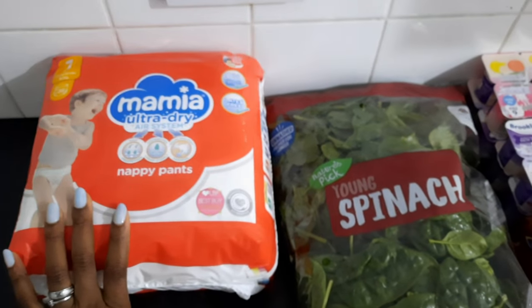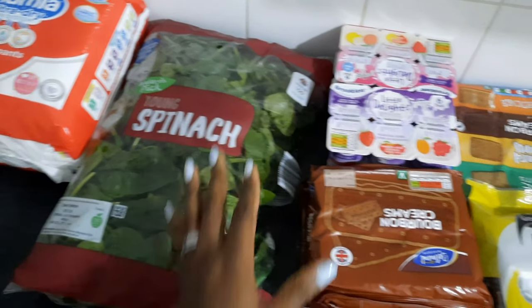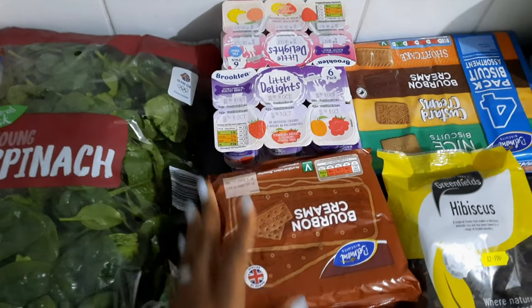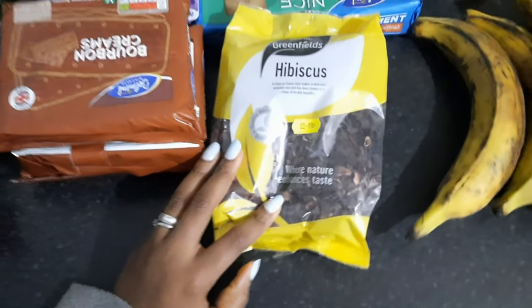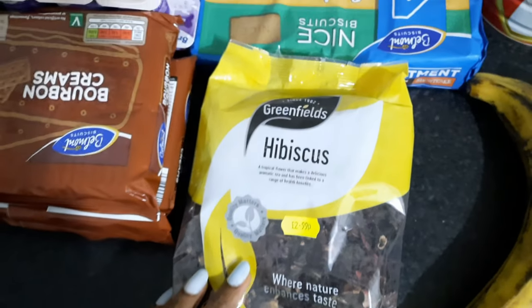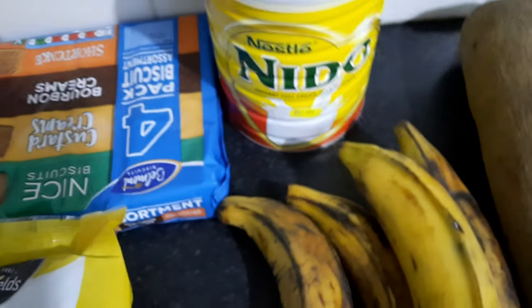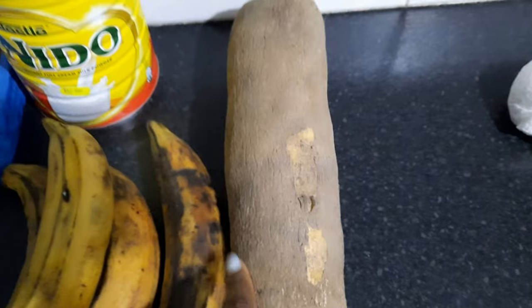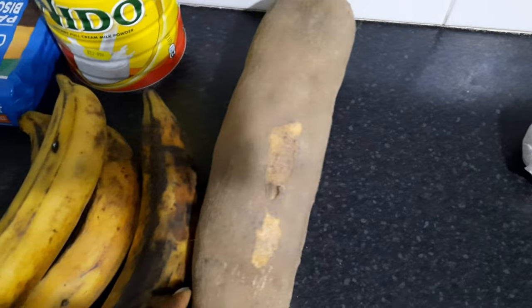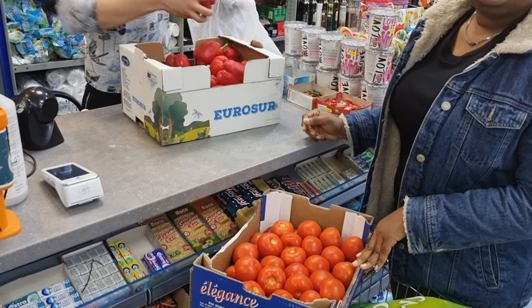We went back to Aldi and picked up some diapers for my three-year-old, a full bag of spinach, some yogurt for the boys, biscuits for snacking, and two packs of bourbon creams. We also spotted hibiscus drink — zobo leaves — which we picked up at an African food store. From Aldi we also got more biscuits and a tin of powdered milk for my husband. From the African store we got some plantains and some yam — yams are so expensive and it's very hard to find good quality yam here in Darlington.